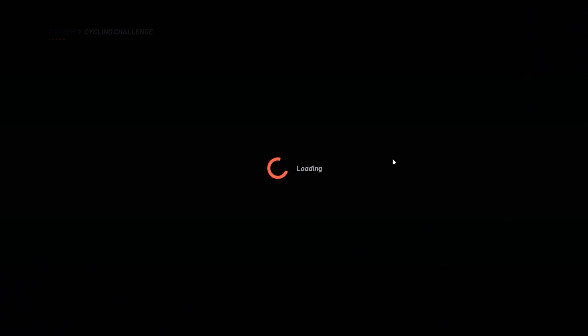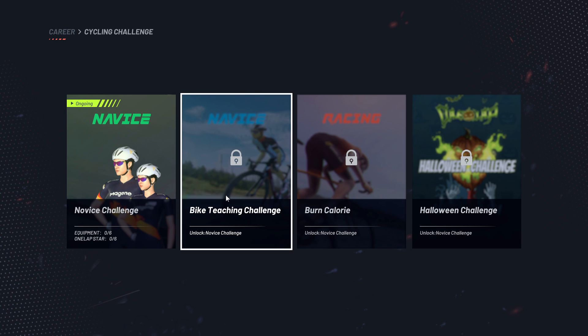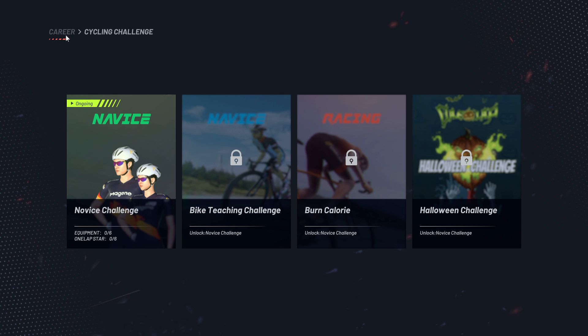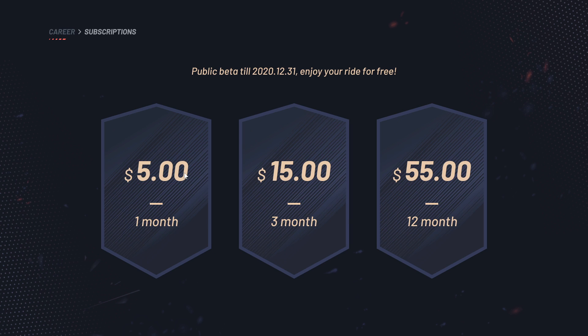Back to Korea. Next you see Cycling Challenges — you have to sign up for challenges in order to gain points and equipment to unlock. The subscription plan is $5 a month, $15 for 3 months, or $55 for a year.